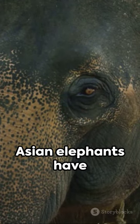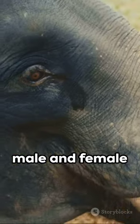Finally, only male Asian elephants have tusks, whereas both male and female African elephants do.